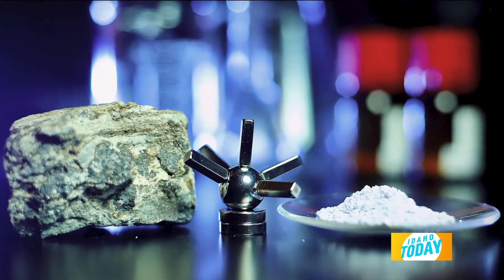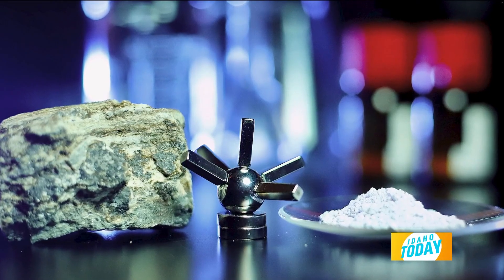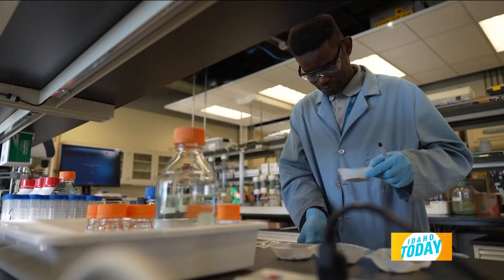We are here at a laboratory at Idaho National Laboratory. I would love to know more about critical materials and minerals. What are they and why are they so important? Critical minerals and materials are important because they are used in all of our modern technologies — they are the backbone of modern technologies.